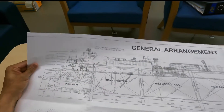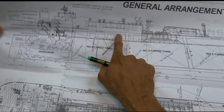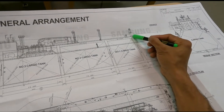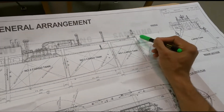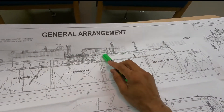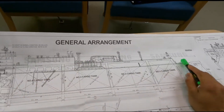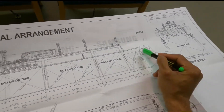This is the general arrangement plan. You enter the passageway from this door right here, walk all the way, and reach here. Once you reach the forward end, there's another door — you get off this ladder and reach the forecastle deck. The importance of this passageway is it carries all the cables, carries a couple of pipes. In case of bad weather, you can go forward through this passageway to check your anchor, forward store, and the forward pump room if it's there.